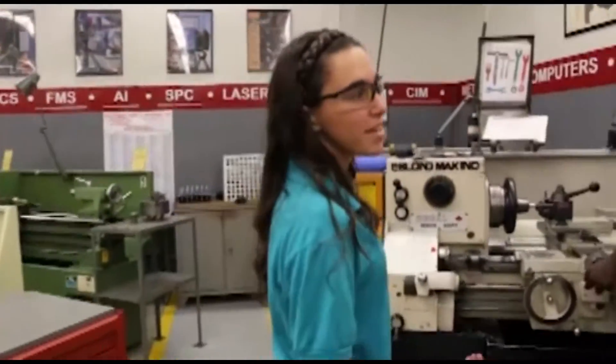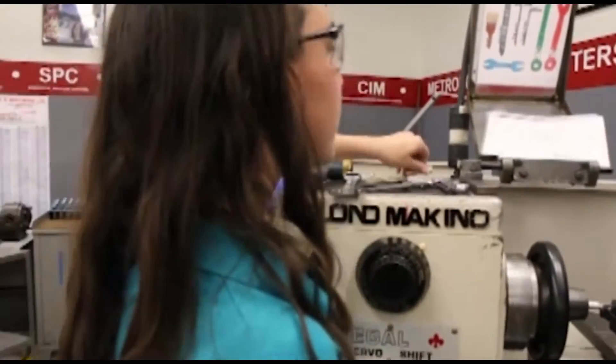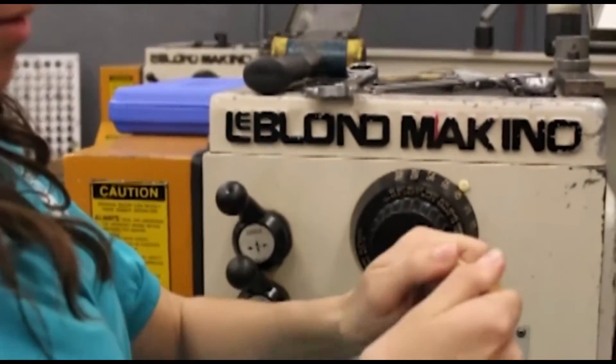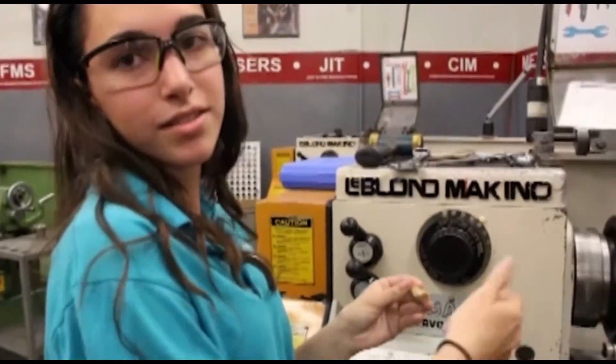You use the lathe to make cylindrical parts, like Paul is making now. What he's working on is the keychain project, which is going to become this — I'm still working on mine. So you use it to make round parts. Like anything round that you see, it's made on this.